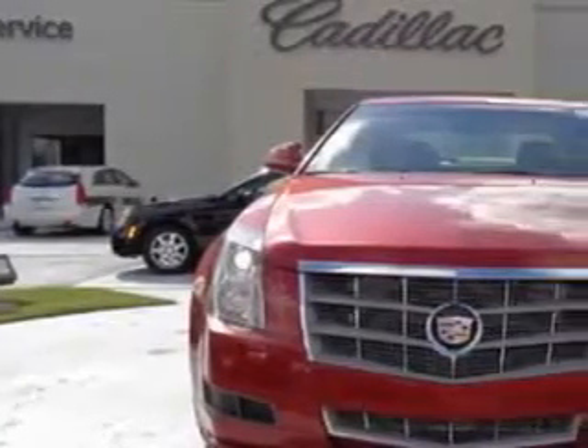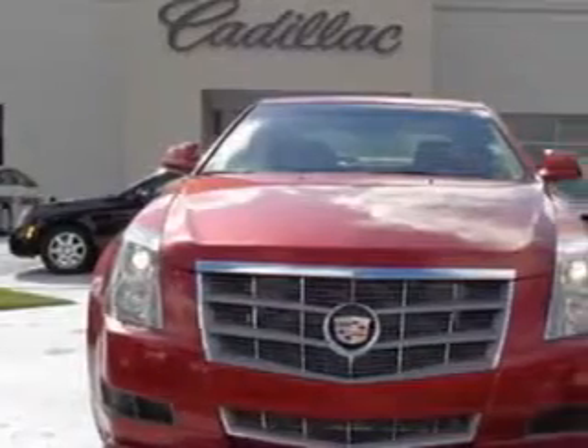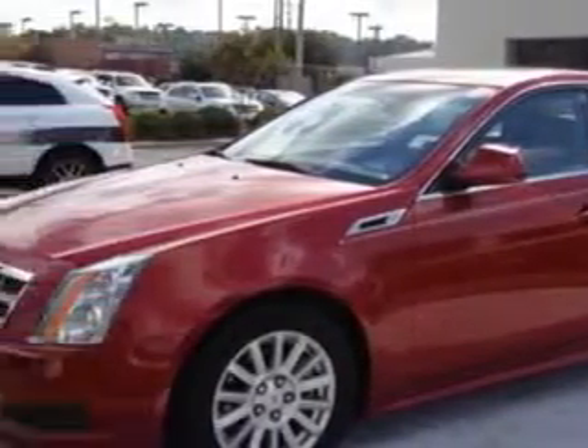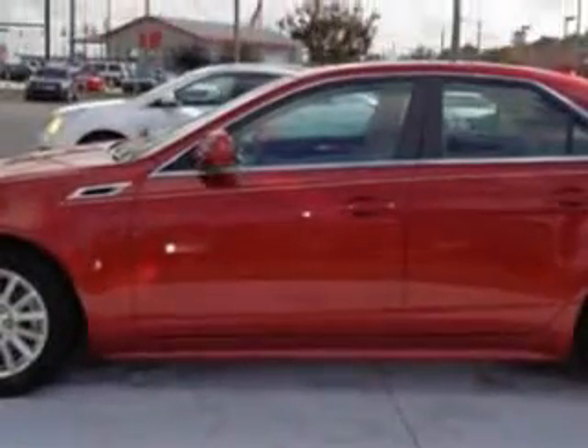Imagine driving this red 2011 Cadillac Quartz, equipped with a 6-cylinder engine and an automatic transmission. Enjoy an impressive 26 miles to the gallon on this great car with features like: